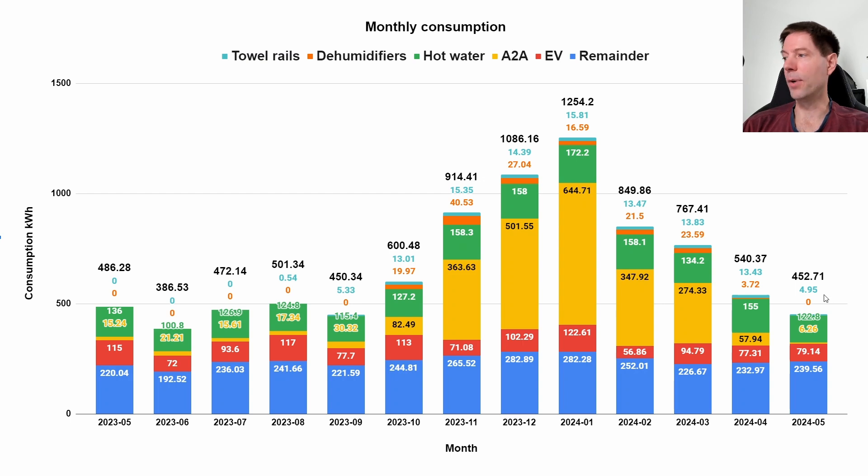The towel rails — I turned those off as well early on in May because the towels are drying just fine on their own. That obviously gives us a total of 452.7 kilowatt hours, which is pretty similar to some of the other summer months from last year. I'm showing 13 months worth of data now just so that we've got the direct comparison with last year's equivalent month. We're a little bit lower — about 30 odd kilowatt hours less — but a lot of that seems to be the EV. We used the EV a bit more apparently last May than we did this May.